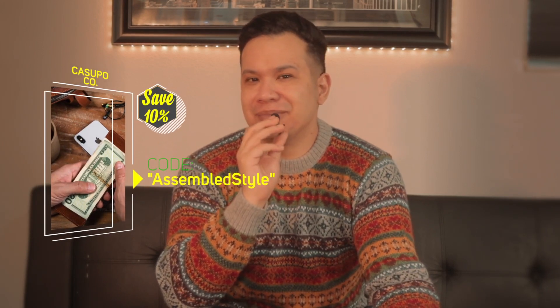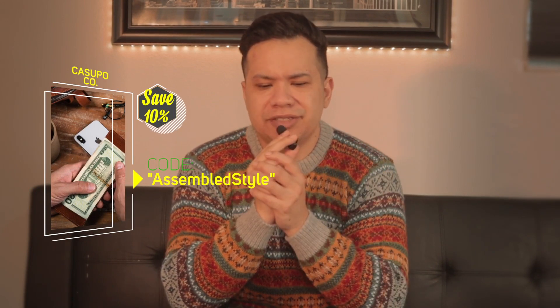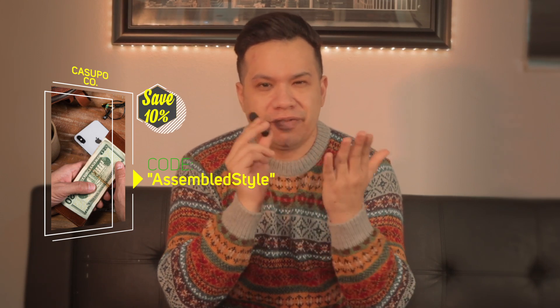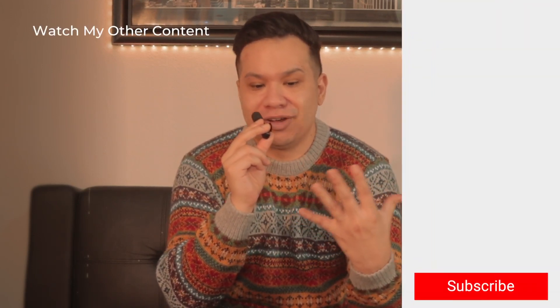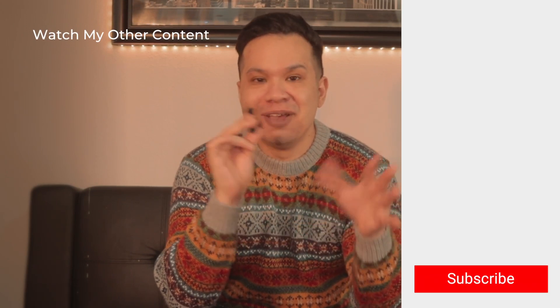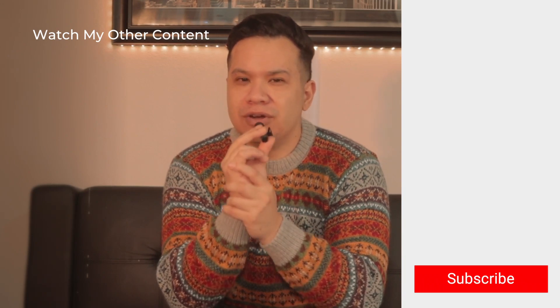They also gave me a code for you to get a discount off your order — I believe it's 'Assembled Style' or 'Assembled15' — I'll make sure to put it on screen. But yeah, I just think this brand is worth sharing with you guys. I want to give a huge personal thank you to Luis for reaching out to me — I see you killing it. You're running your own social media, running this business, making wallets — it's really inspiring, especially for someone like me who's also doing everything on their own. But yeah guys, that wraps up today's video. Thank you so much for watching and I'll see you on the next one — peace.